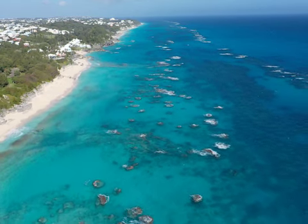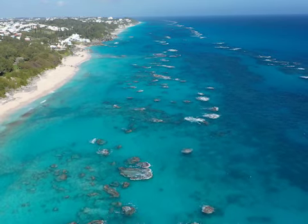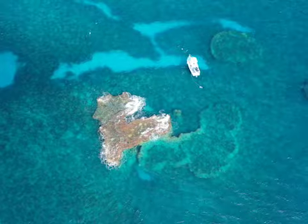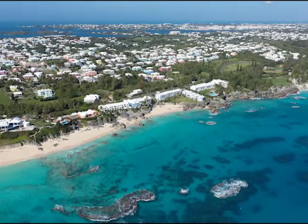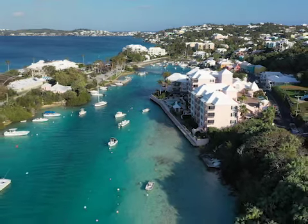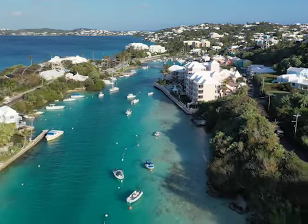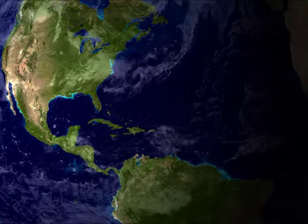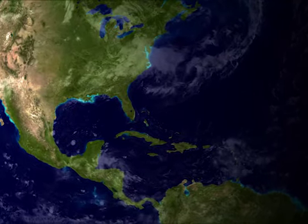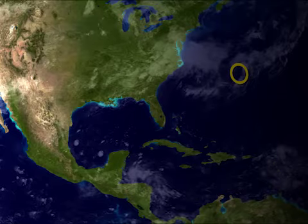Bermuda, a picture-perfect tropical island known as a luxury destination with blue water and beautiful weather. The island is only 20 miles long, but it has a rich history stretching back to the 1500s when it was discovered by the Spanish. Today, Bermuda is a British Overseas Territory, and while many people think of Bermuda as a Caribbean island, it's actually 1,000 miles north of the Caribbean in the Atlantic.